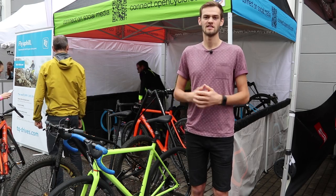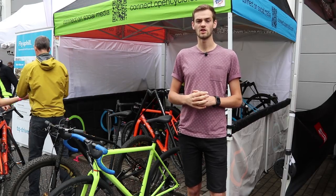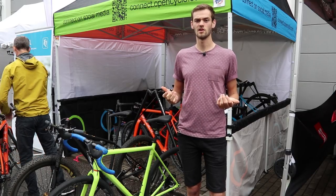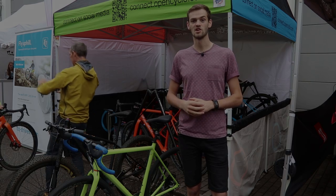So there you have it — six of the best gravel and adventure bikes here at Eurobike. If you have any questions, pop them in the comment section below and we'll try to answer them. Give us a thumbs up if you like this video. Thanks for watching and I'll see you next time.